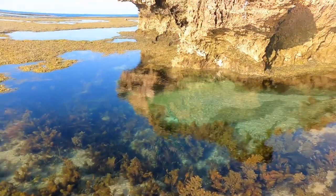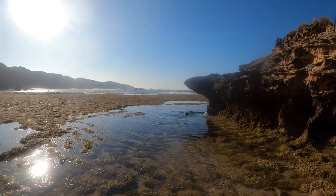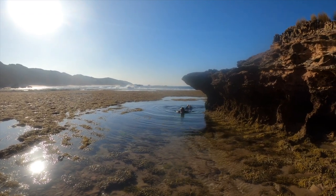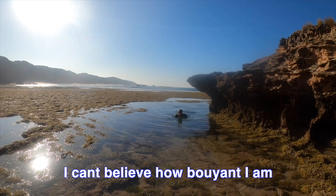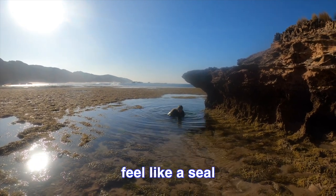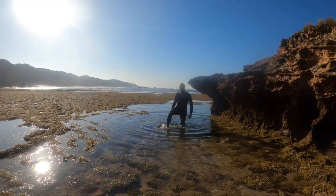The water itself is actually really clear — check this out. That is crystal clear. I can't believe how buoyant I am. I feel like a seal. Just wait until winter time down here — you've got to wear a 7mm.